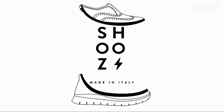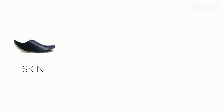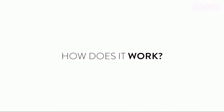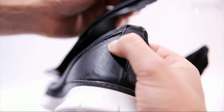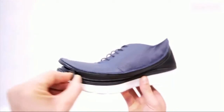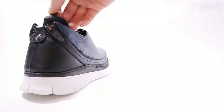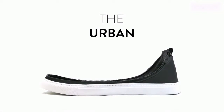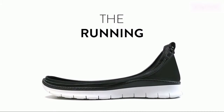We're introducing a new concept of modular shoe. Skin plus sole makes shoes. Connect the skin to the sole and zip them together. First, you can customize it. Choose the sole: the urban, the running, and the drive.